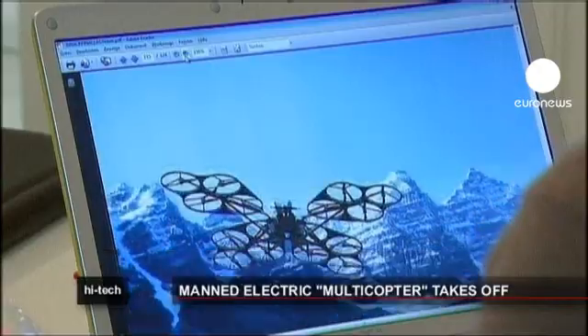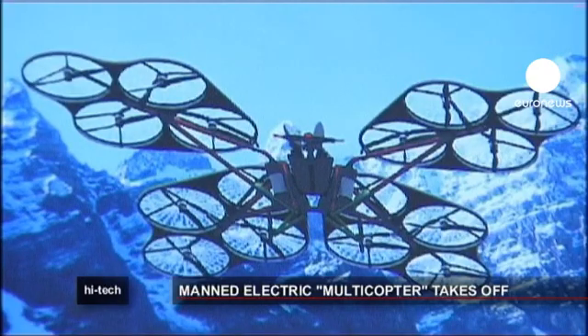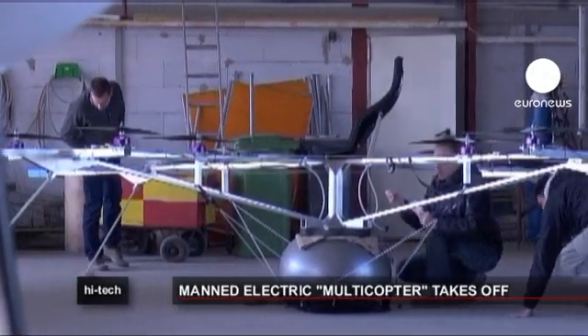On-board computers plus a simple joystick let the pilots steer the multicopter. At the moment, its capacity is limited only by its battery — it runs on lithium batteries and can fly for up to half an hour.